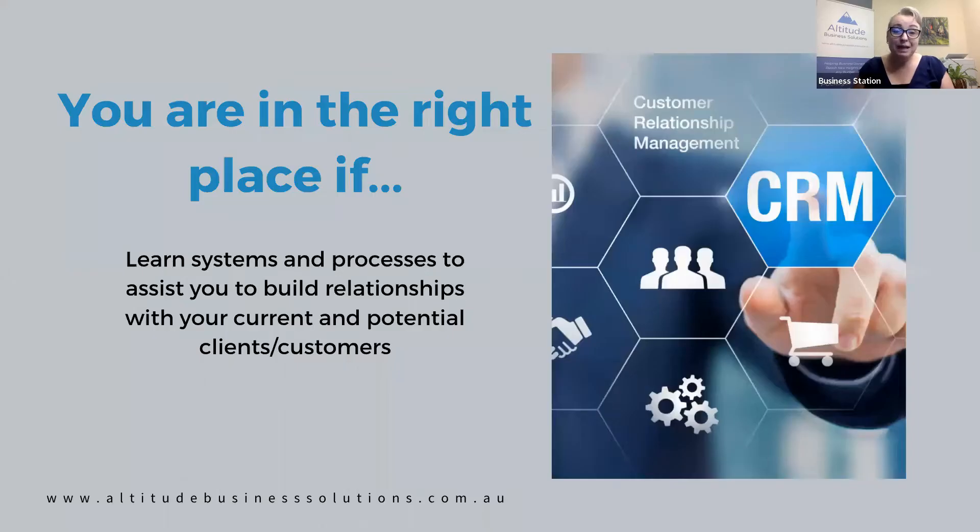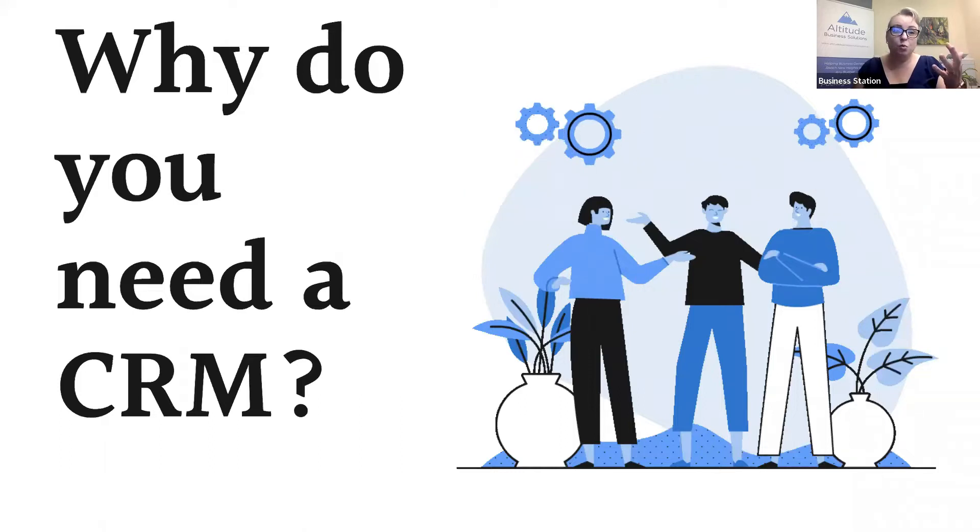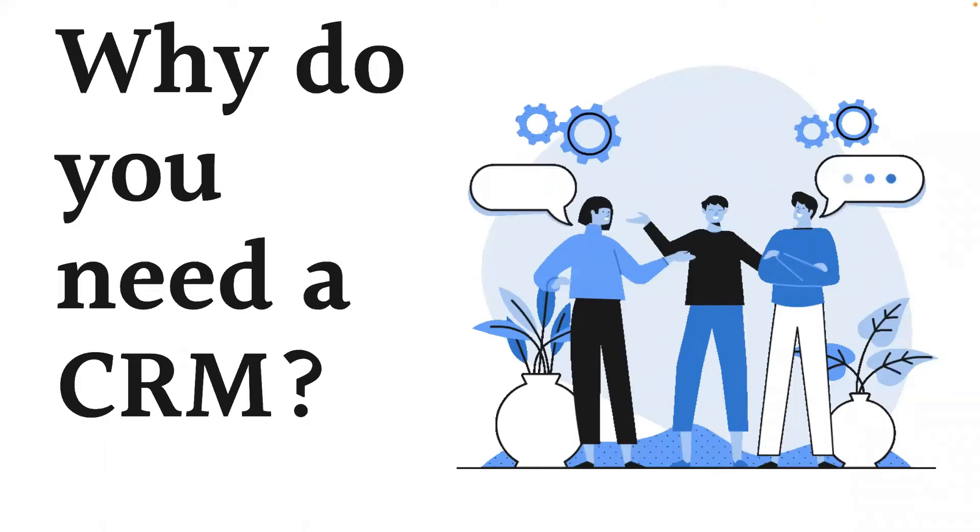You're in the right place today if you are ready to learn systems and processes to assist you in building relationships with your current and potential customers, and to build your business — because really, when it comes to business, relationship building is what it is all about. The question that always comes up is: why do you need a CRM system?